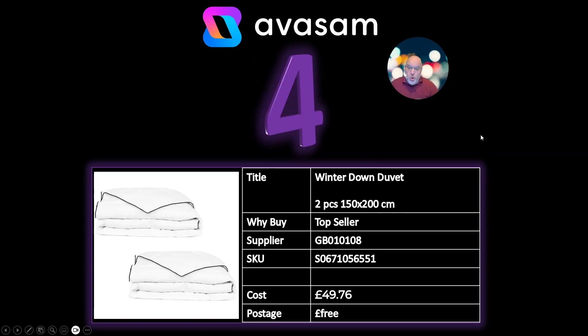Number 4: this is a dual pack of Winterdown duvets. They sell them in singles but the best deals are on the twin packs. This one is the 150 by 200 centimetre, and there are different sizes. £49.76 and free postage from Supplier 108.